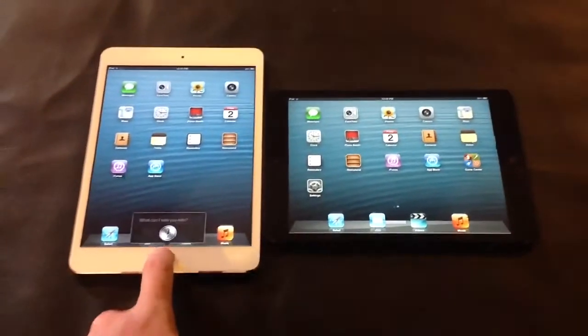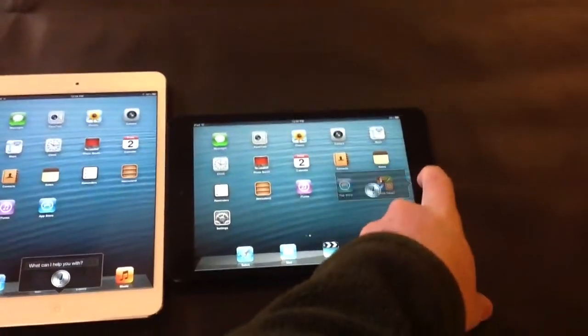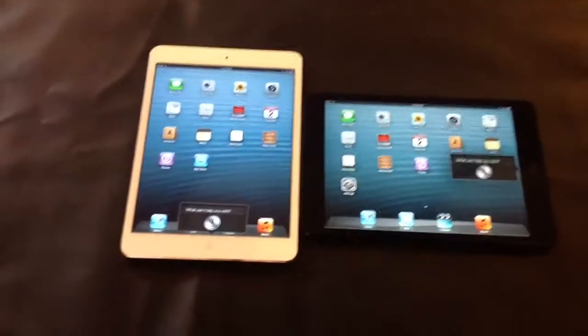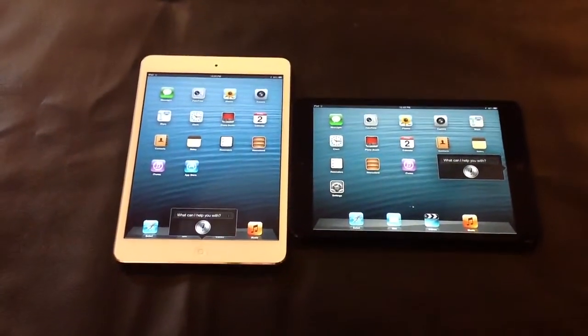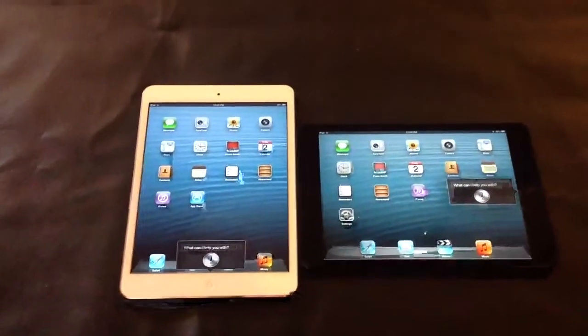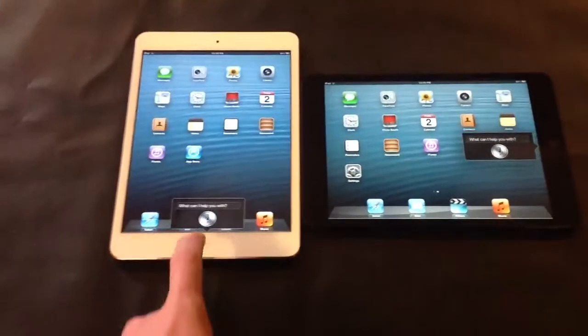Hey guys, this is Dan from Surrey Humor. I'm just going to go ahead and give Siri a try. You can see that it's on the iPad Mini — on the right-hand side for one of them in landscape mode, and the other one's in portrait. The white one's in portrait with the Siri on the bottom left there.